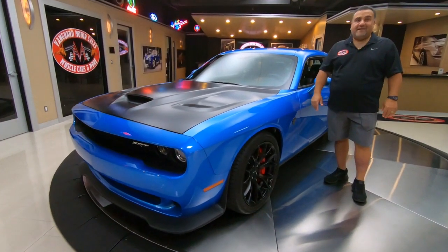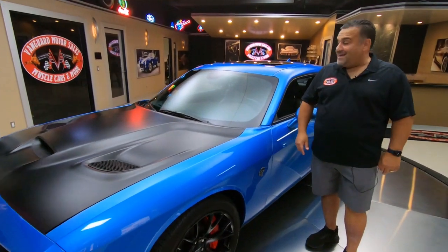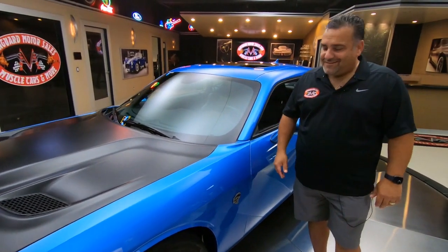Hey guys, welcome back to Vanguard Motor Sales. I'm filling in for Greg right now — Greg's out getting a tune-up — but today we got a beauty. Love these Hellcats.